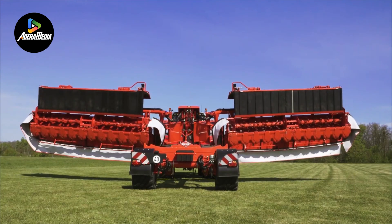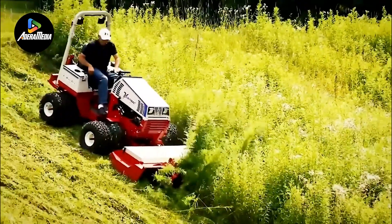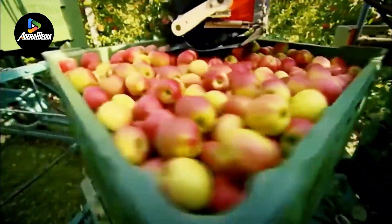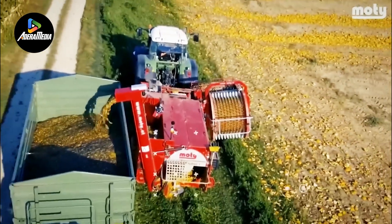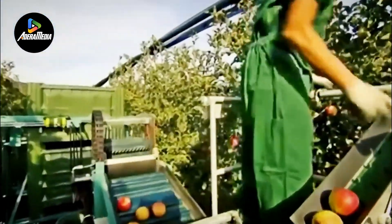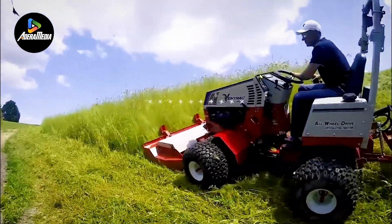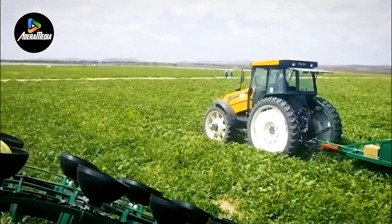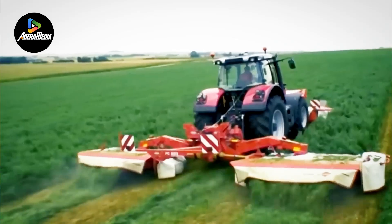Welcome back to another video. In the wake of significant technological advancements over the past few decades, it's no wonder that virtually every aspect of life has felt its impact. This holds especially true for the field of agriculture, where machines have undergone remarkable transformations. Comparing the agricultural machinery of 20 years ago to the present showcases the vast strides made in this industry.